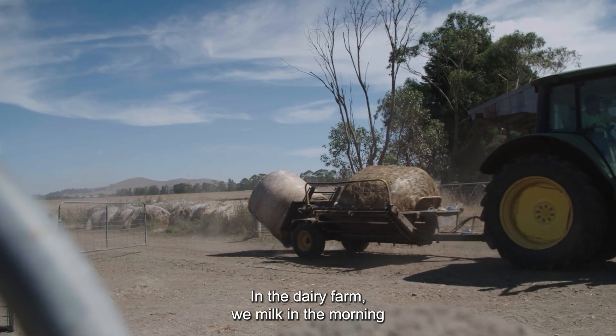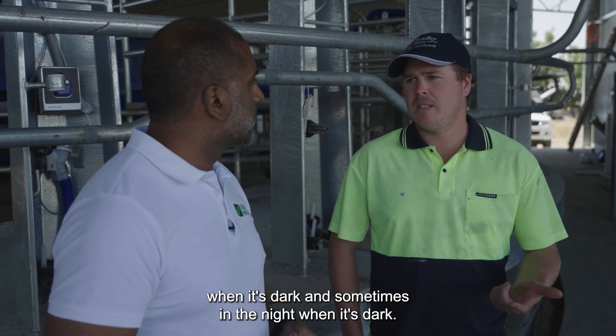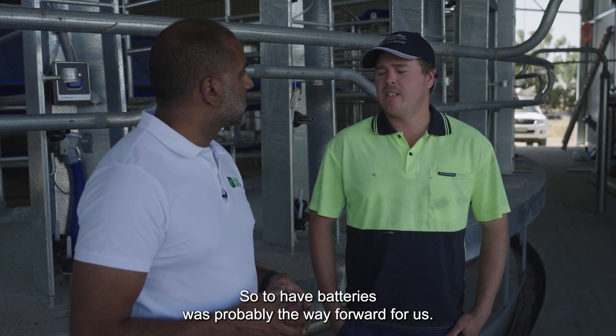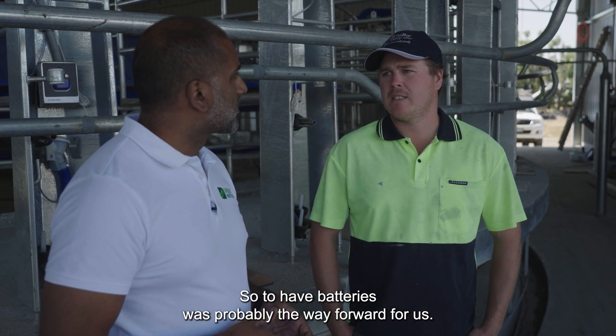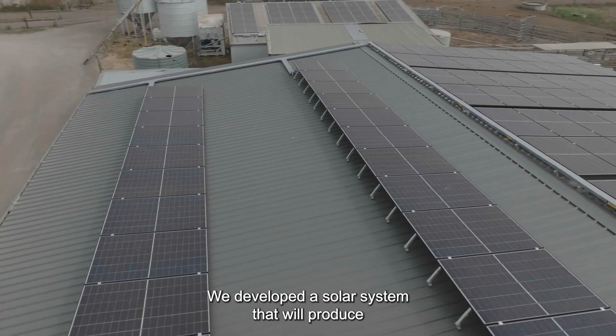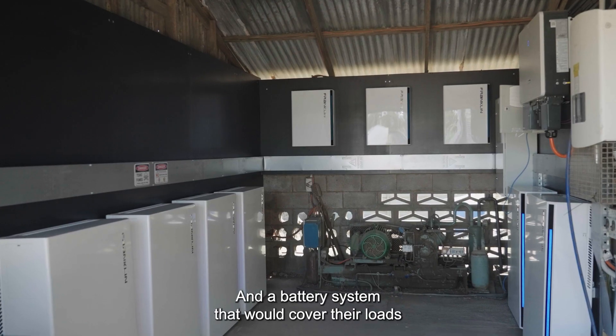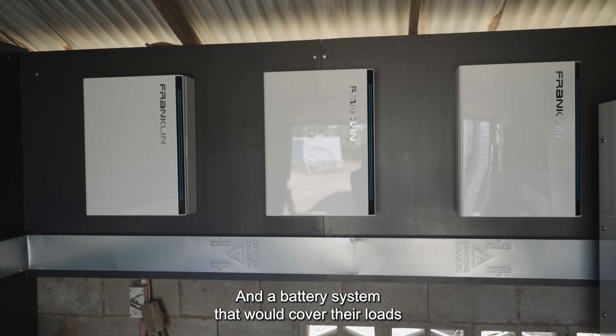In the dairy farm, we milk in the morning when it's dark and sometimes in the night when it's dark, so you're not utilising the solar that you're creating. To have batteries is probably the way forward for us.